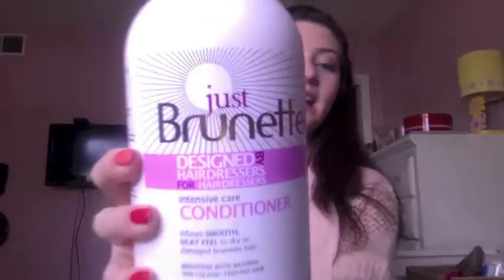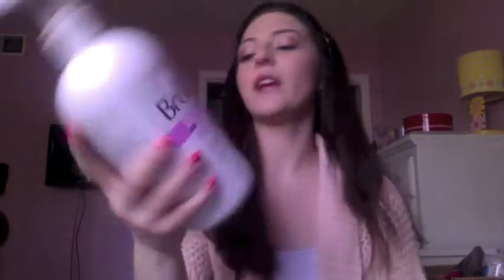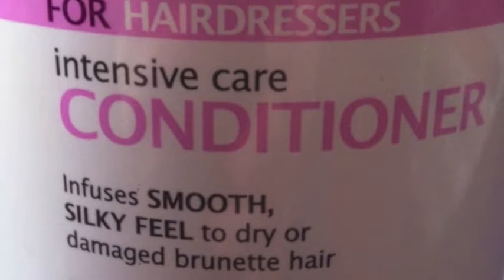From Ross I got this Clearasil face wash. It's supposed to help with redness, which I have, and it was $4.99. Also from Ross, this conditioner for brunette hair — it's safe for natural hair and color treated — and it was $6.99.